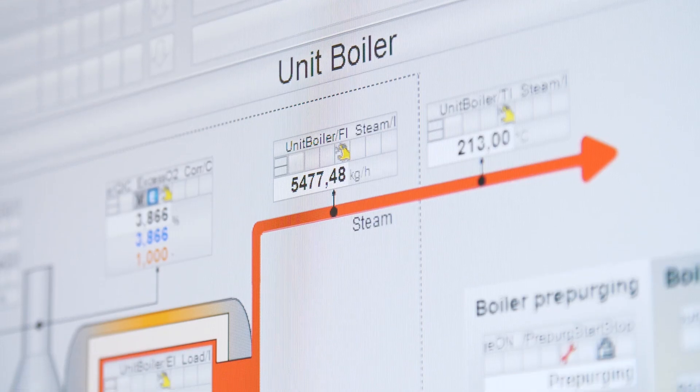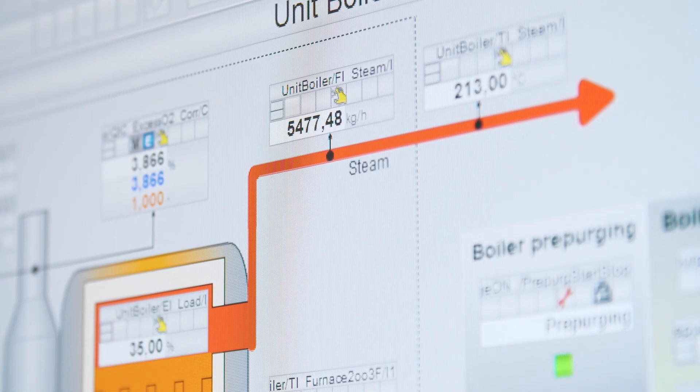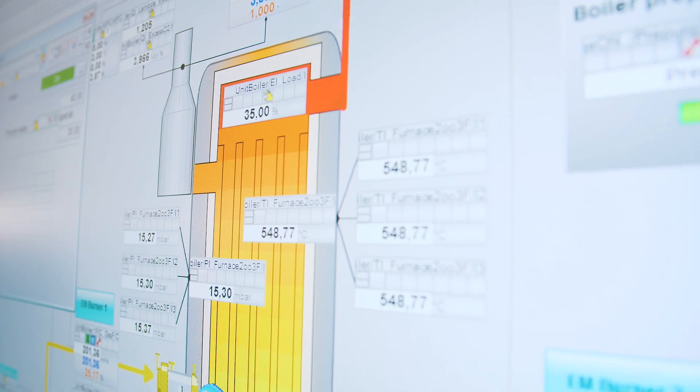With SIMATIC SIS Compact, you have chosen a standalone and flexible system which contributes to protecting people, the environment and plants against harm, thanks to its safety functions.